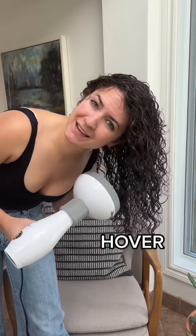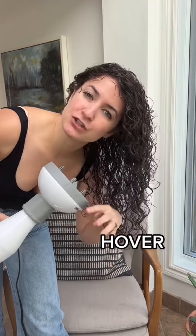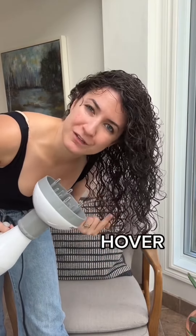This is going to mimic like a really light breeze. It shouldn't create too much airflow, which would disturb your curl pattern and create a whole bunch of frizz.